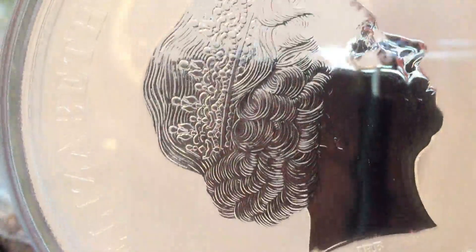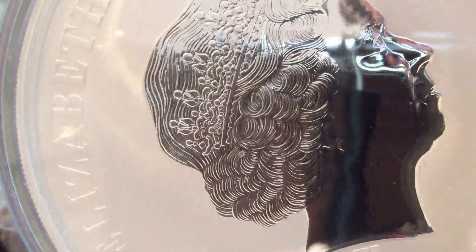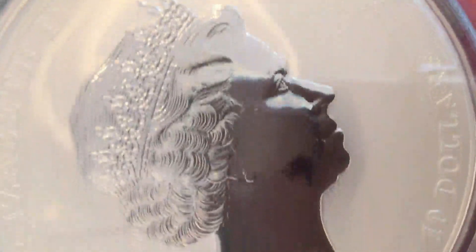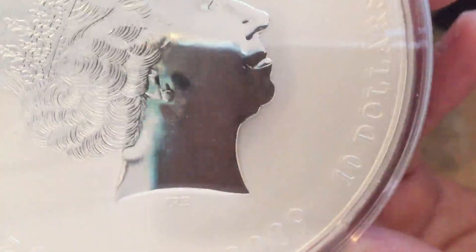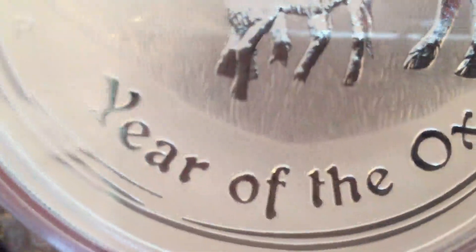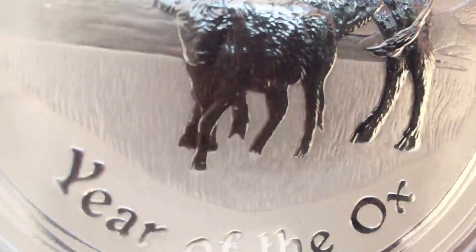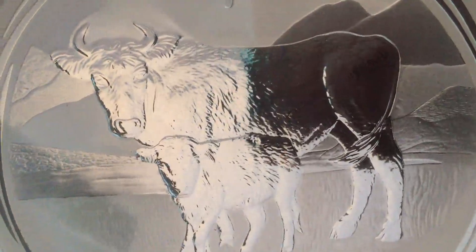You have to hunt around a little bit for these coins. This one came from a reseller in Germany, and the Euro is pretty good against the Pound at the moment. So Germany is actually a pretty good place to buy these things. And even if you're in the US, you should think about sourcing some of your coins in Euros from Germany — it's not too difficult to buy in Euros even if you're used to buying things in Dollars.